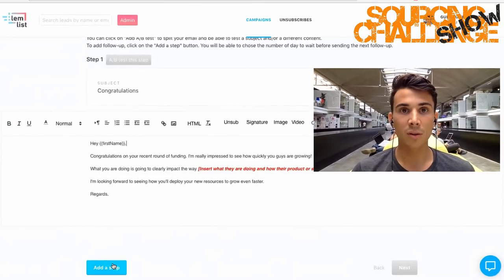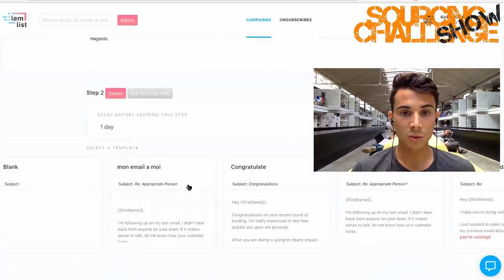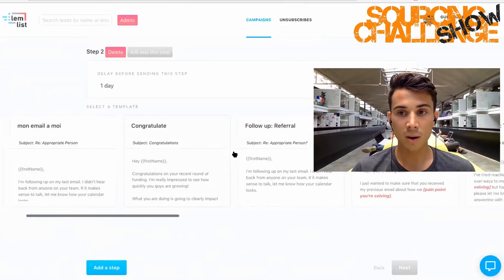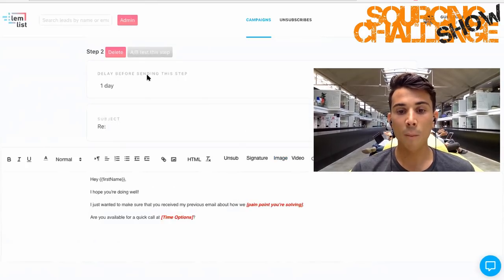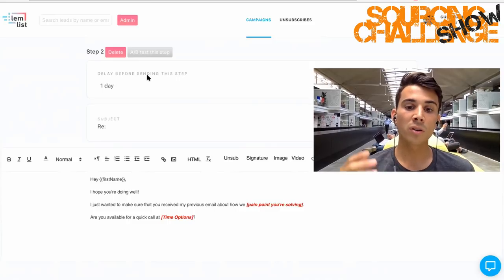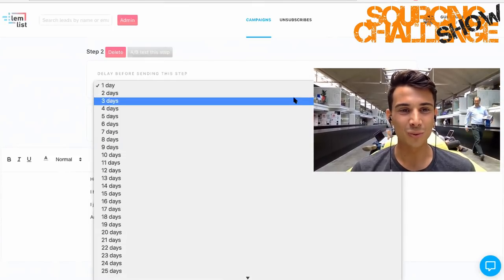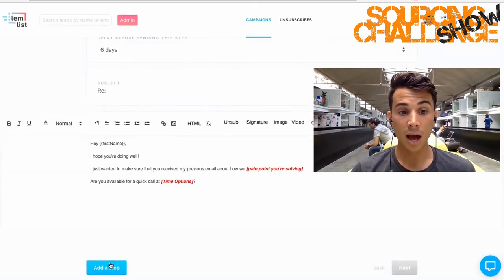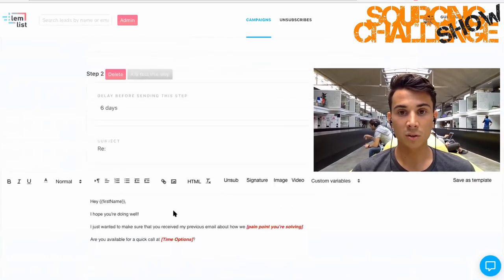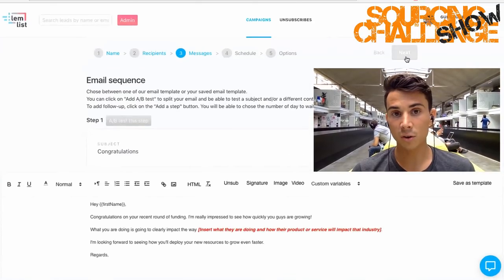Now the interesting part is the follow-up. You add a step here and you can choose another template — for example a standard follow-up. Here you choose how many days you want to wait before the email is sent. One day is a bit too pushy in my opinion. I would usually put six or seven days apart. You can add as many steps as you want — it's not limited. Once we're done with the message, just click Next.